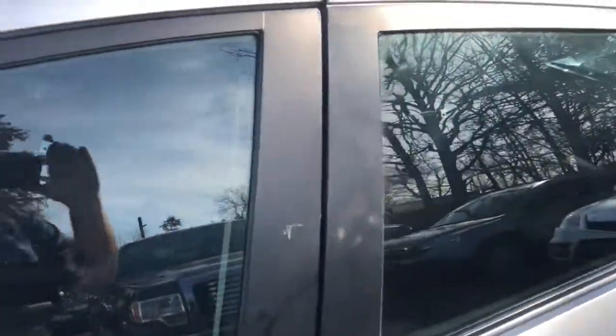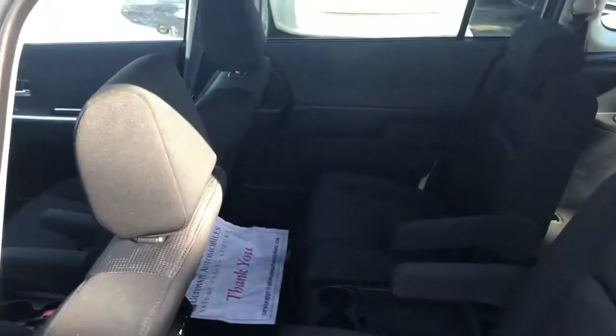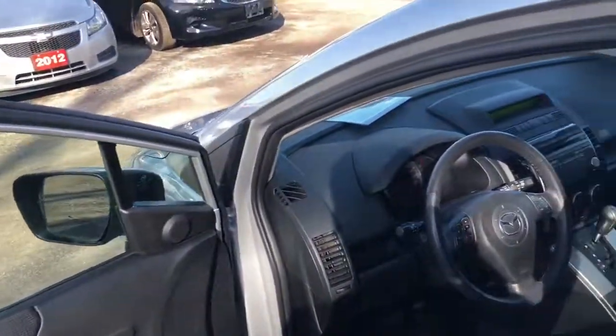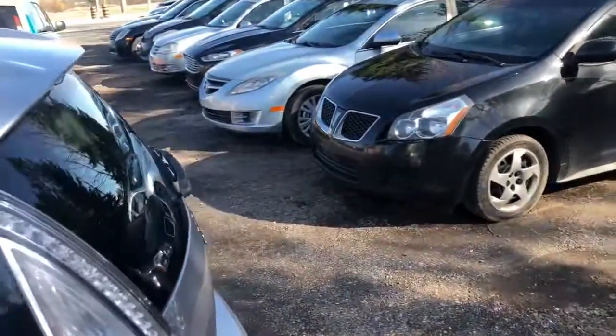Never understood why these weren't more popular, these Mazda 5's. You've got three rows of seating, the back right now is folded down, you've got double sliding doors, great fuel economy because it's a four cylinder automatic, power windows, power locks, cruise, tilt — you've got all the luxury you need, and for seven grand this is a lot of vehicle.